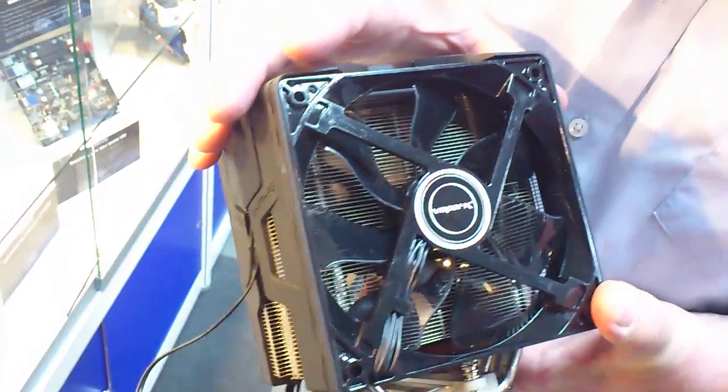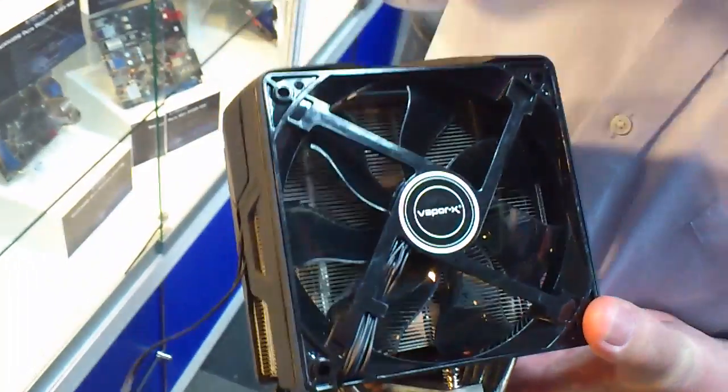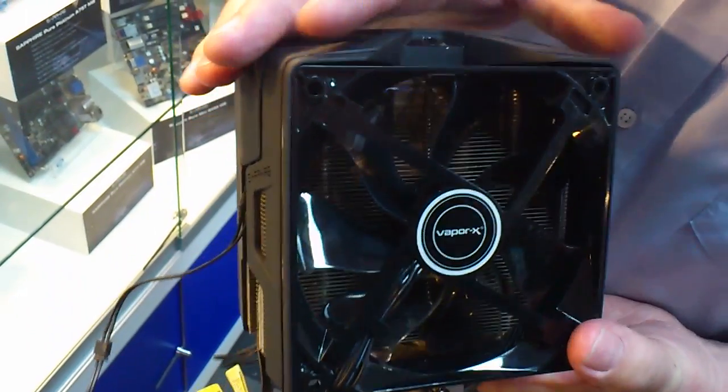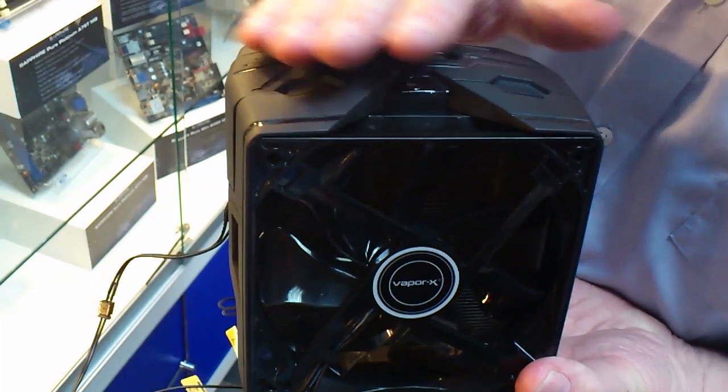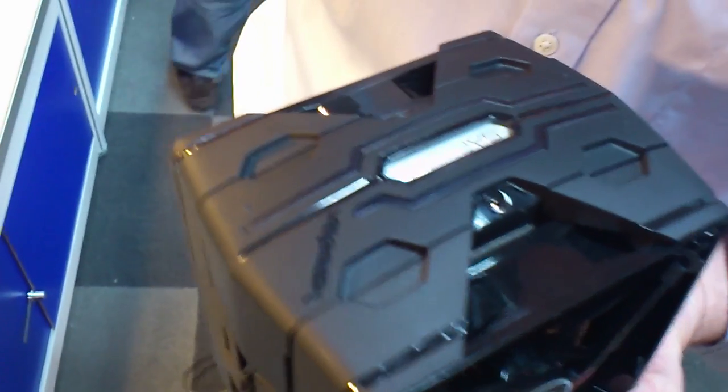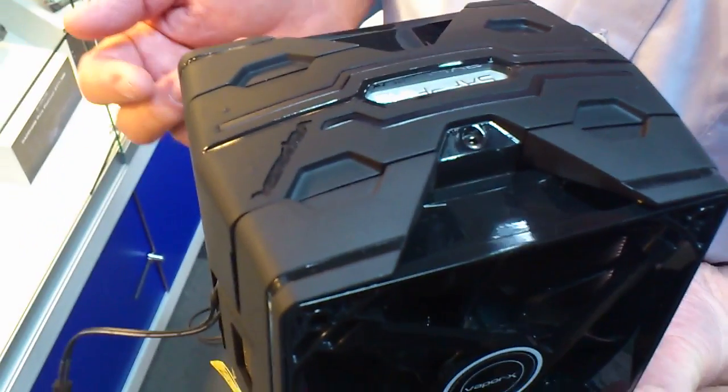This has been designed for 200 watt capability. The fans will be very quiet. There's an illumination inside as well, and it's designed to fit into a standard ATX chassis. It's branded Vapor X, which is our cooler brand for the vapor chamber cooling.